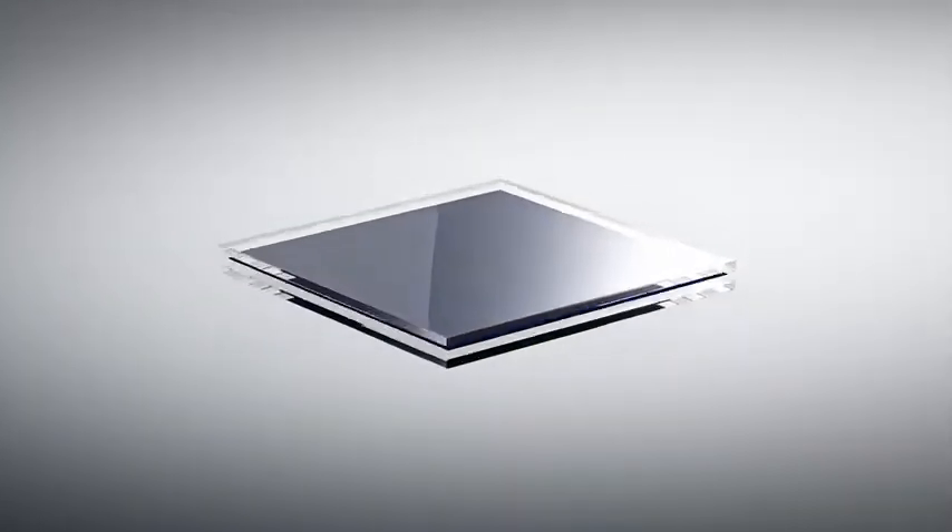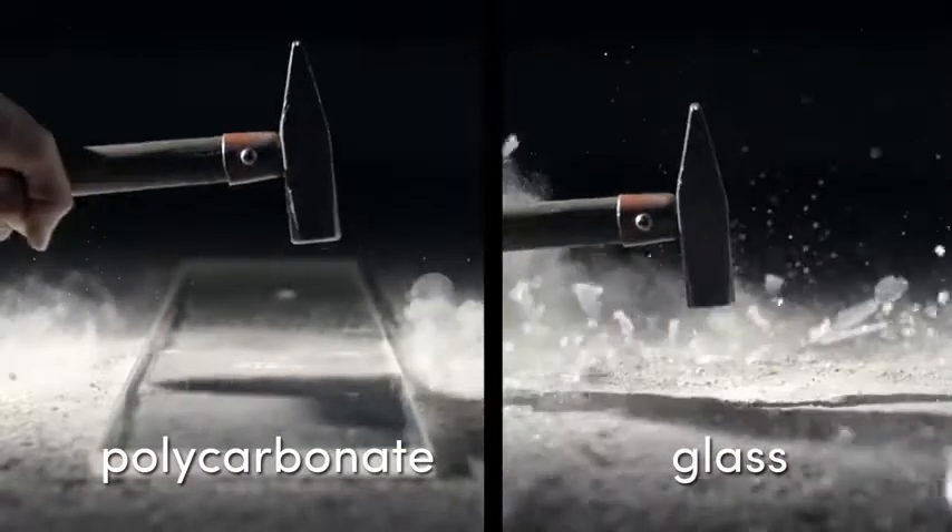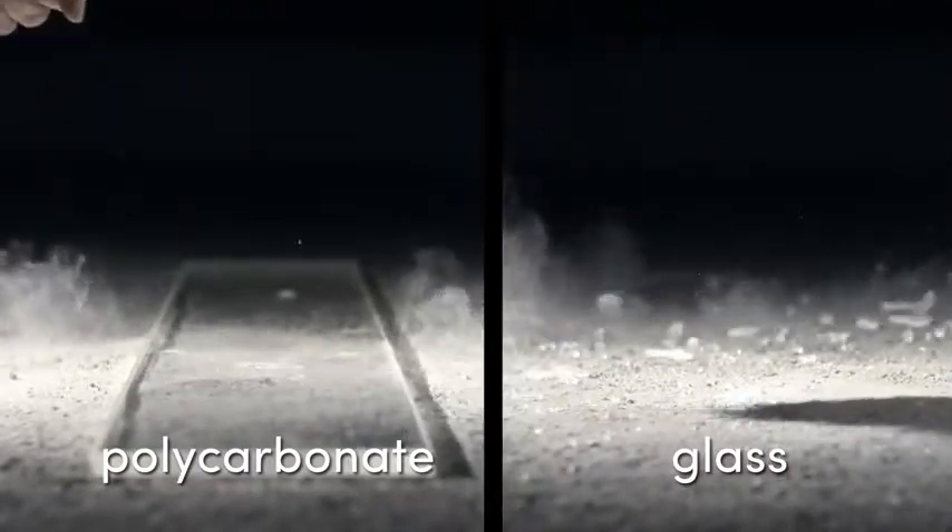We use polycarbonate to protect the solar cells. Polycarbonate has the advantage of being unbreakable and scratch-resistant, and it's even lighter than glass.